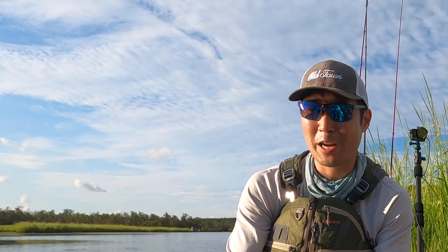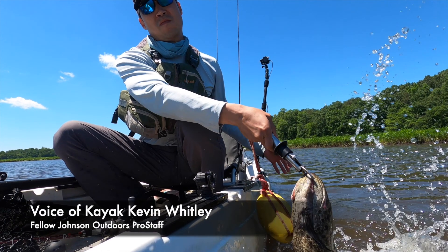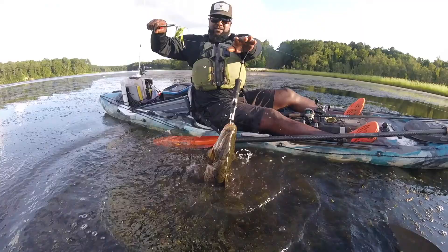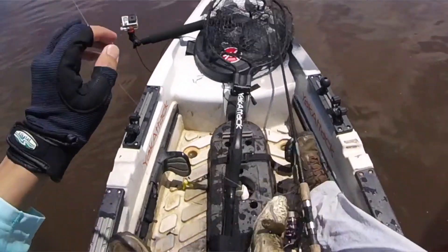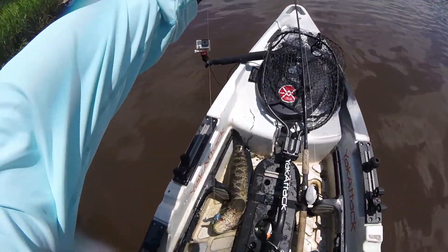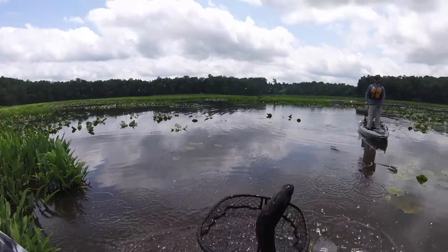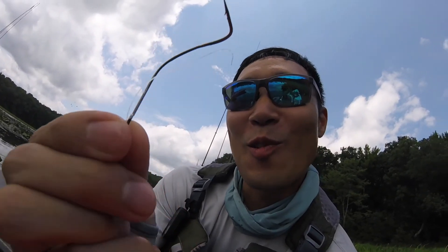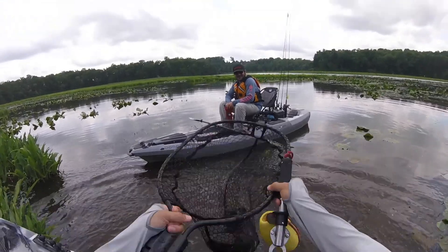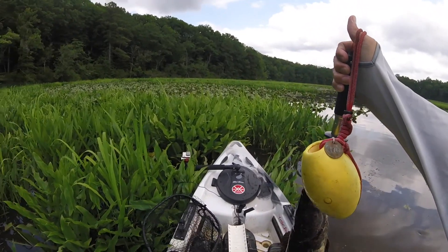One of the more interesting parts of dealing with snakeheads is what happens when you get them in the boat or even near it. The end game of their fight is not fun. A key tip: clear your cockpit. Even if you have a net, you'll eventually have to put them down and they're going to go crazy — they'll act calmed down and then suddenly explode with serious power, just like sheepshead or cobia.